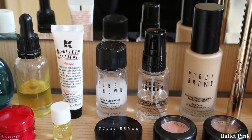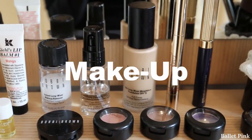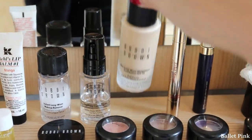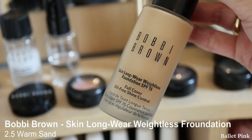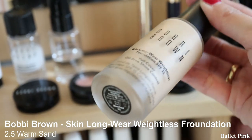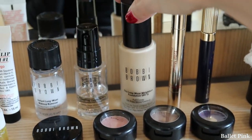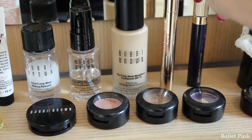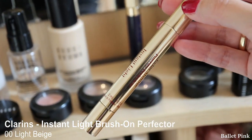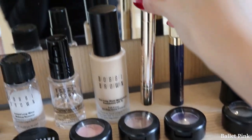So that was my skincare. Now moving on to makeup products. This is my foundation — Skin Longwear Weightless Foundation in colour Warm Sand, which fits my skin perfectly. And this is my concealer, which is actually a highlighter from Clarins. This is almost empty.